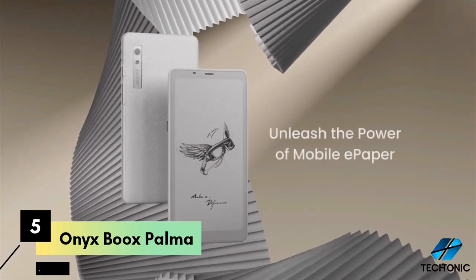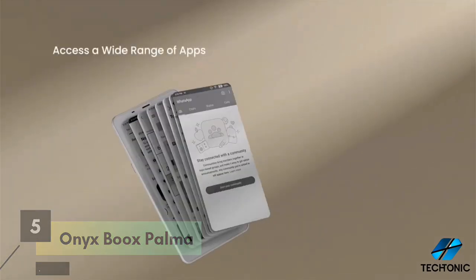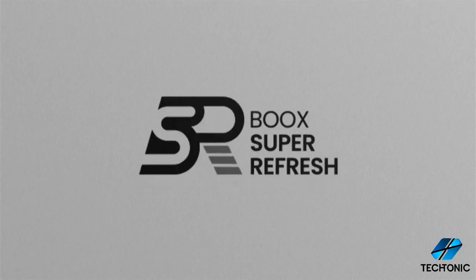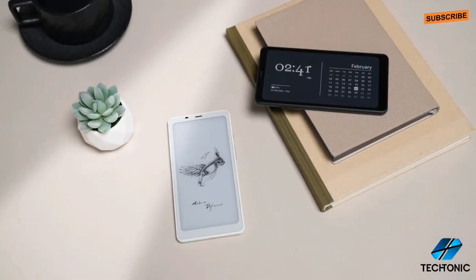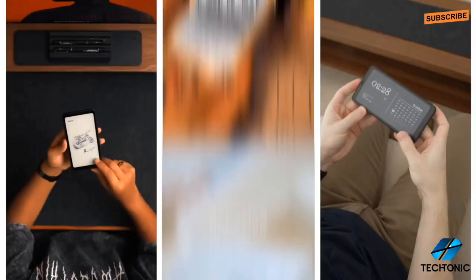Number 5 is Onyx Books Palma. We're taking a deep dive into the Books Palma, the latest e-reader from Onyx Books that's causing quite a stir in the tech world. Let's break down everything you need to know about this impressive device.